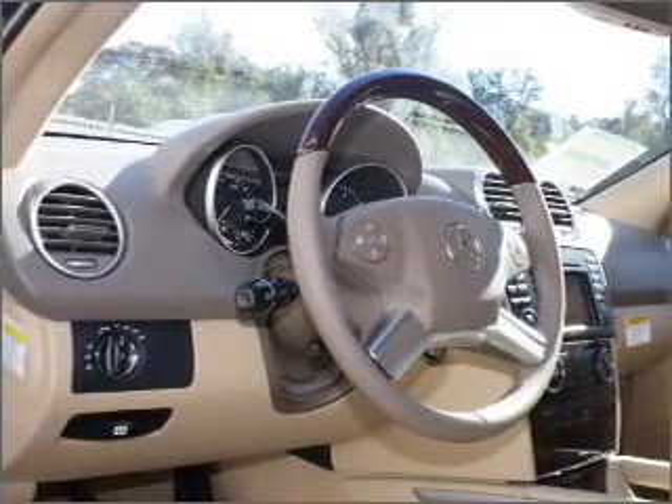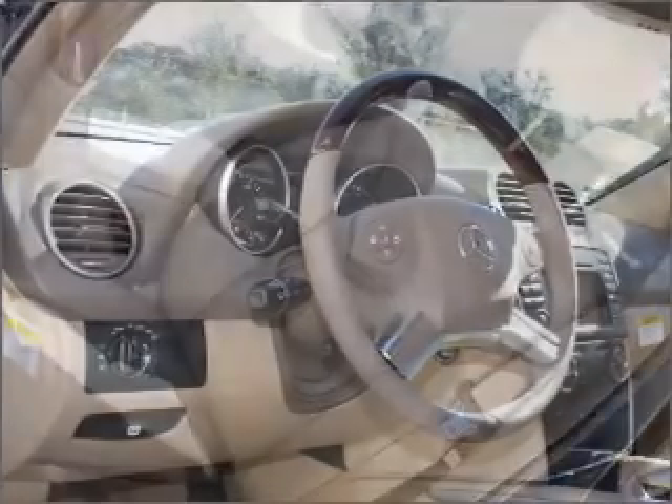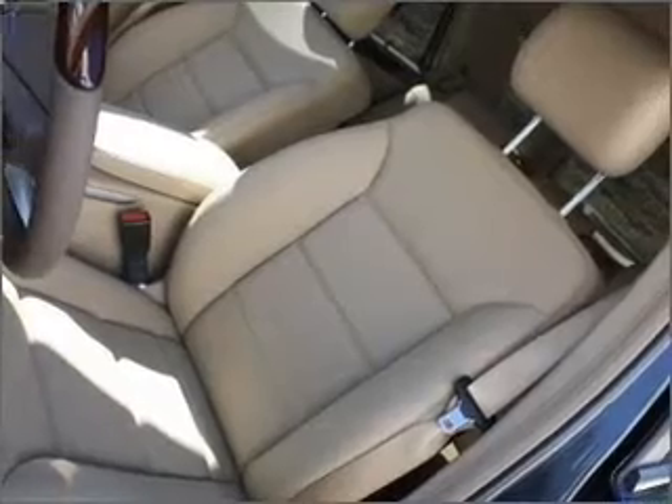Power mirrors. An alarm system. An AM/FM stereo with a CD player. An adjustable tilt steering wheel.